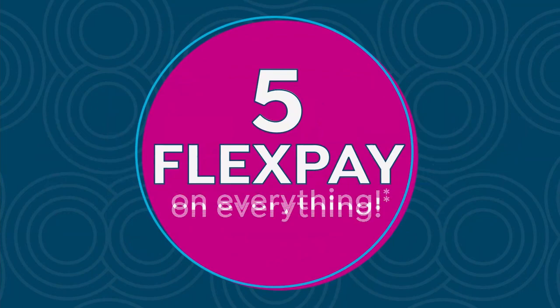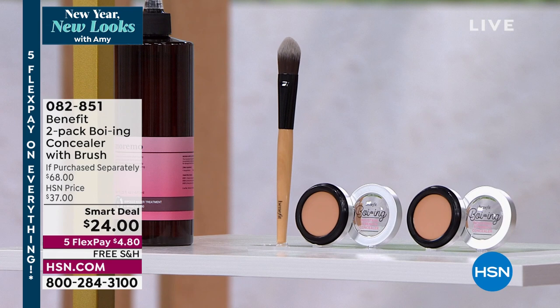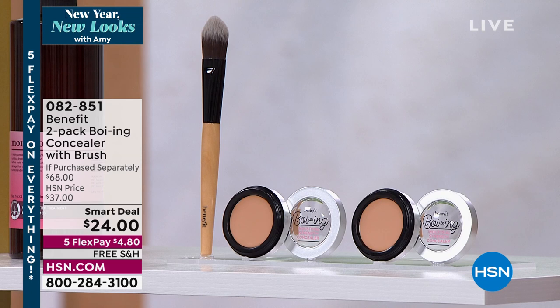Coming up, we've got one more hour together. Everything's on five interest-free credit card payments. Everything's on sale today. We have from Benefit — already almost 600 of you said yes to this. It is a launch of our smart deal. It's back — the most creamy, hydrating concealer you have ever tried. That's right, it's Boing, and it's back. It's not one, you get two. That concealer brush is a $24 value. It's like getting two Boings for free. It's $4.80. That's an amazing set, coming up this hour, and very limited. We do have all six colors.